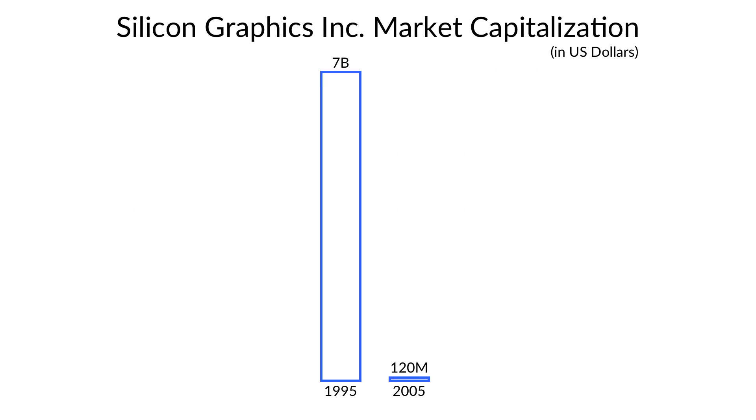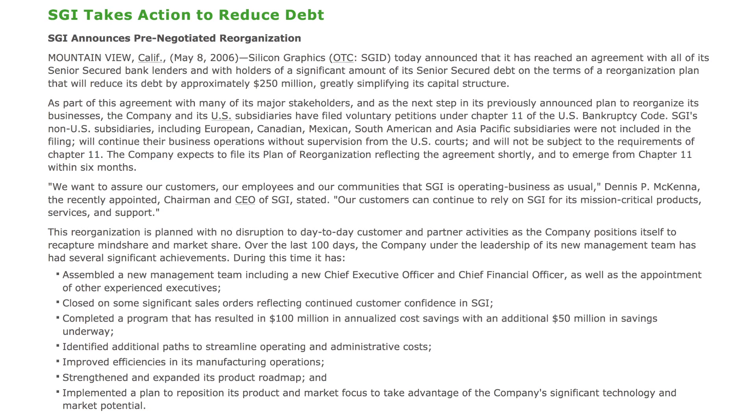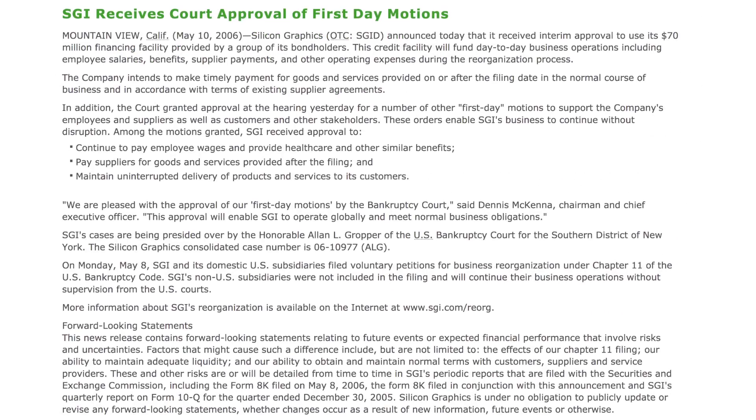With SGI's financial problems still looming, in January of 2006, SGI hired Dennis McKenna as their new CEO and Chairman of the Board as part of a broader restructuring effort. Then, on May 8th, 2006, SGI announced that it had filed for Chapter 11 bankruptcy protection, which allowed them to continue operations and restructure in hopes of being able to repair their financial problems. The motion was approved by the US Bankruptcy Court two days later, on May 10th.